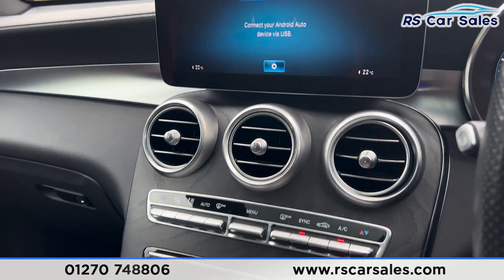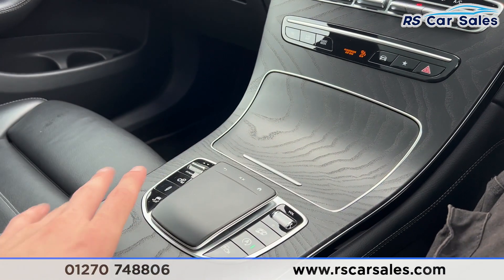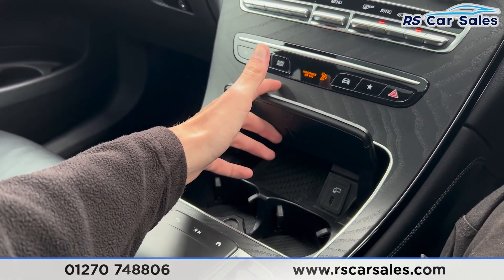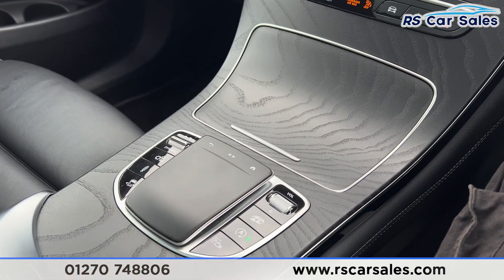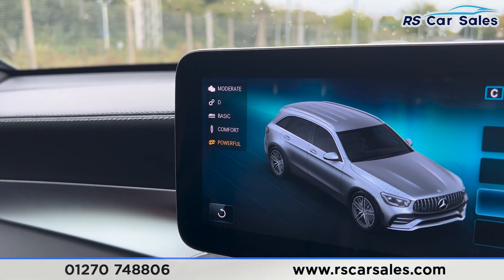Further down you'll find the vents. We do also have the dual zone climate control and air conditioning, again with the wooden effect trim running through the centre, really making the interior a nice place to be. Inside here you'll find wireless phone charging along with the cup holders and the touchpad. We also have the exhaust button just here — press that and it will change the exhaust note to a more powerful sound.